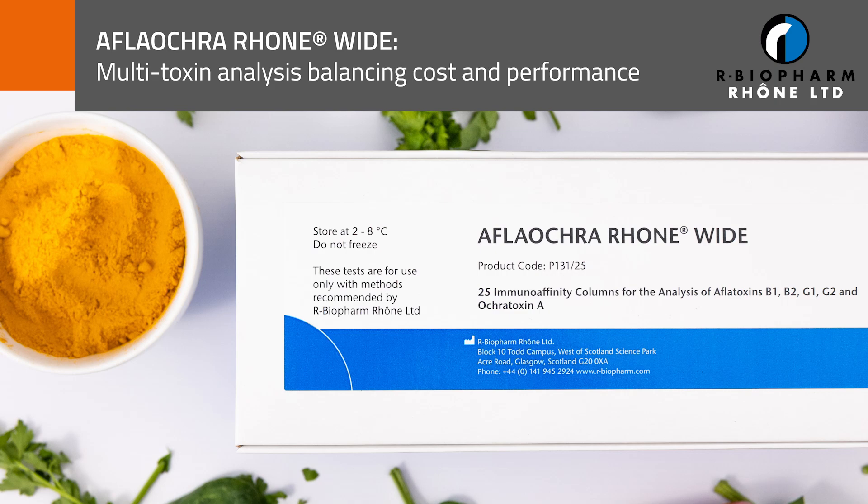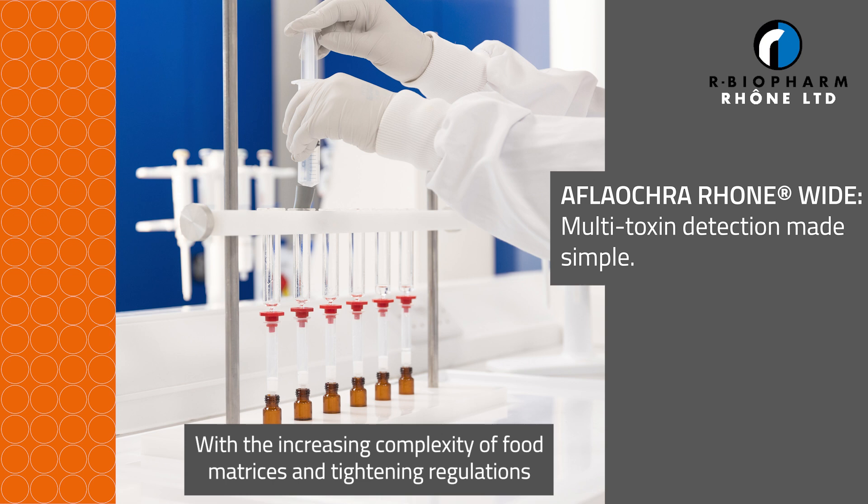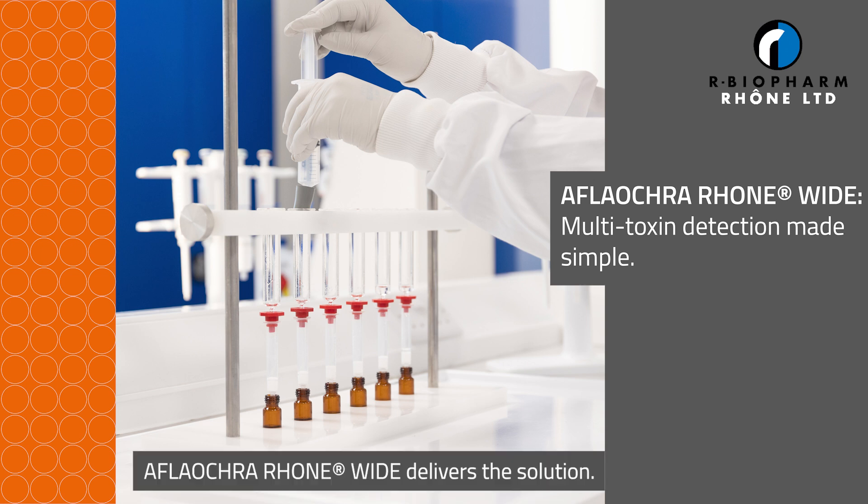AFLA-OCRA-RONE-WIDE: multi-toxin analysis balancing cost and performance. Ensuring food safety is more challenging than ever, with the increasing complexity of food matrices and tightening regulations. Reliable, efficient toxin detection is crucial. AFLA-OCRA-RONE-WIDE delivers the solution.